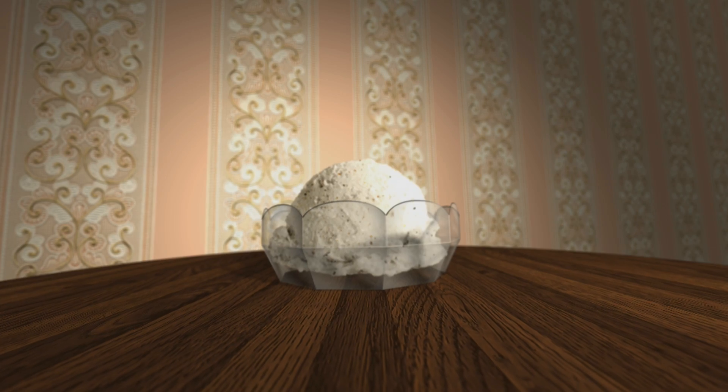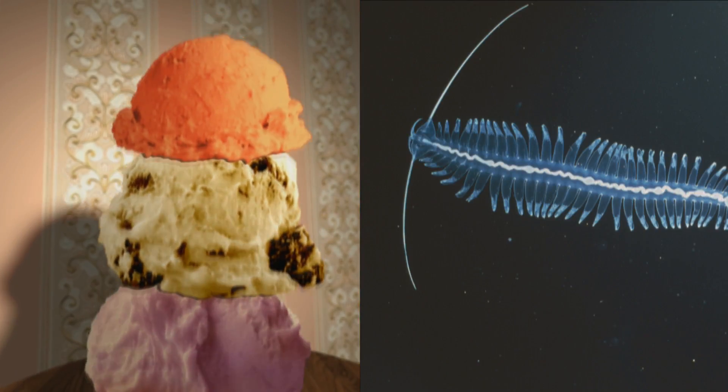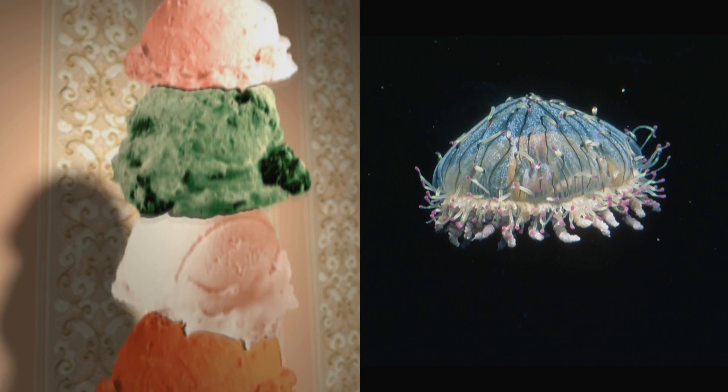Haddock has even come up with his own name for jellyfish and their cousins. The technical term for that whole group of jelly-like organisms in the sea is gelatinous zooplankton — a bit of a mouthful. So he started calling them "gelata" in his own terminology. Not the Italian ice cream, though gelata come in as many different flavors.